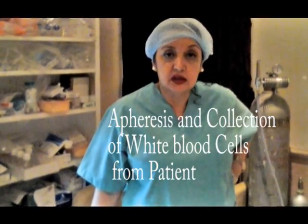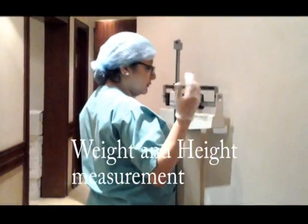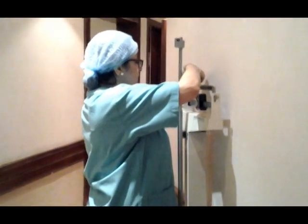Today, the 23rd of June 2012, I am going to have autologous retro-differentiated stem cell therapy. I will perform apheresis on myself with the help of my nurse Isabella. First, you have to do a CBC. I am not sick — I'm just taking this therapy for rejuvenation purposes.